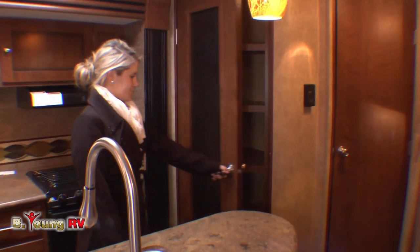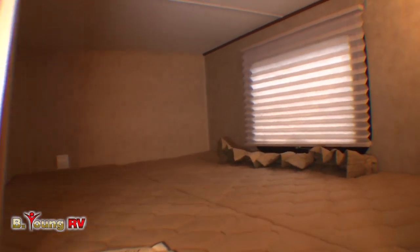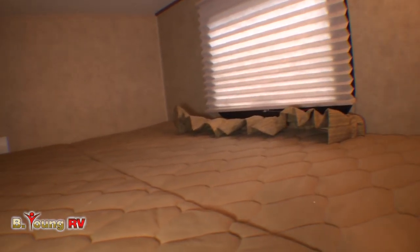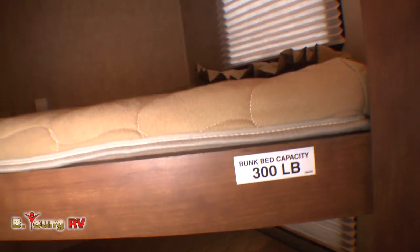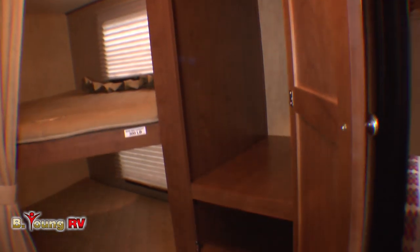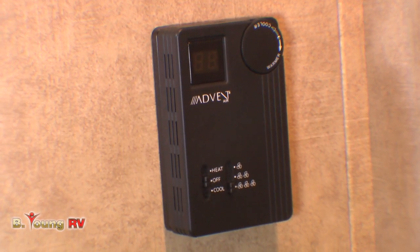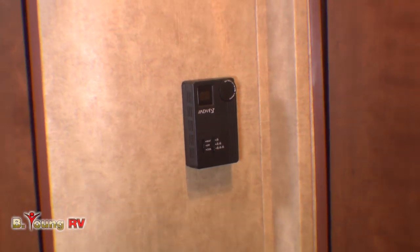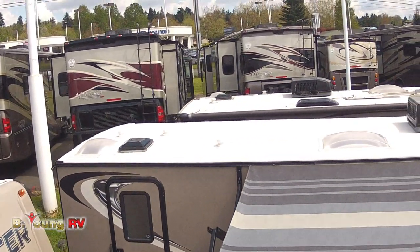Here's a feature you don't get to see very often — how about queen-size bunks with 300-pound capacity? I told you could take 10 people along in this. Kodiak has really thought of everyone's comfort: each one of these bunks has its own private window for ventilation, plus a very conveniently positioned closet right outside the bunks. Outside the bathroom, you've got your controls for your 30,000 BTU Advent furnace.